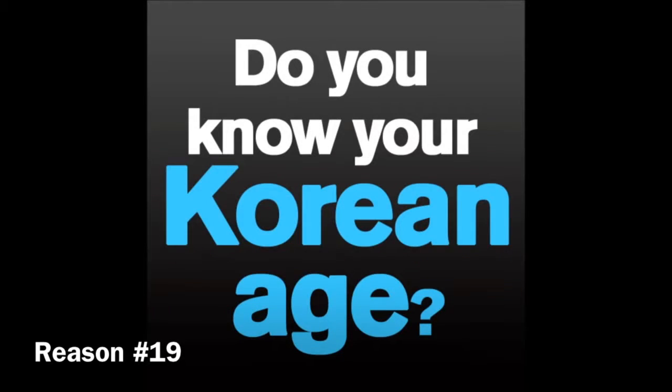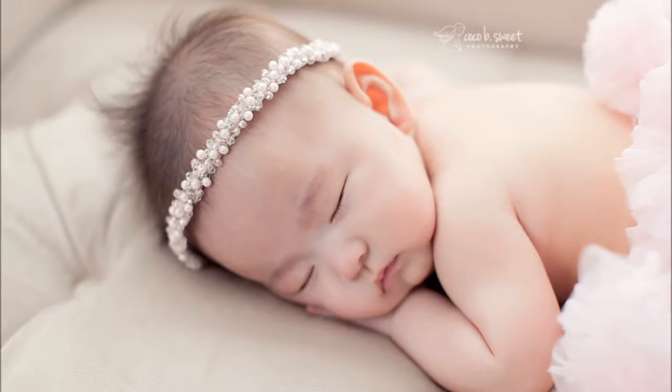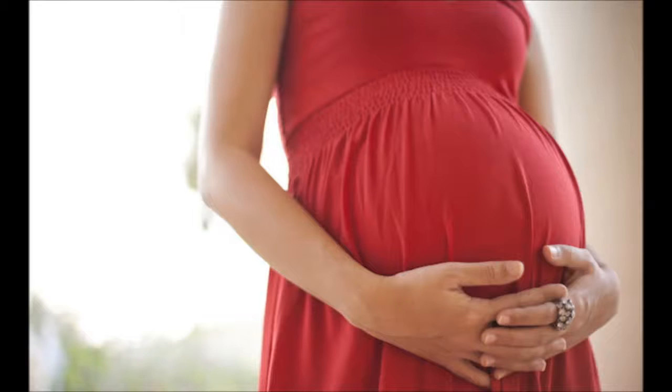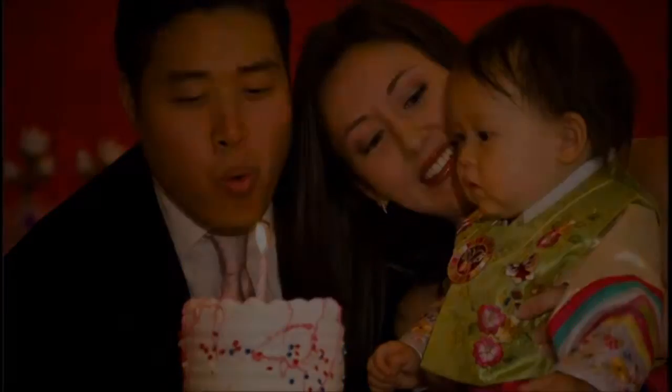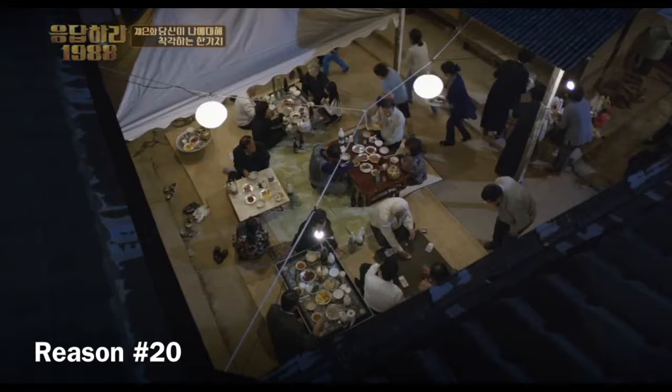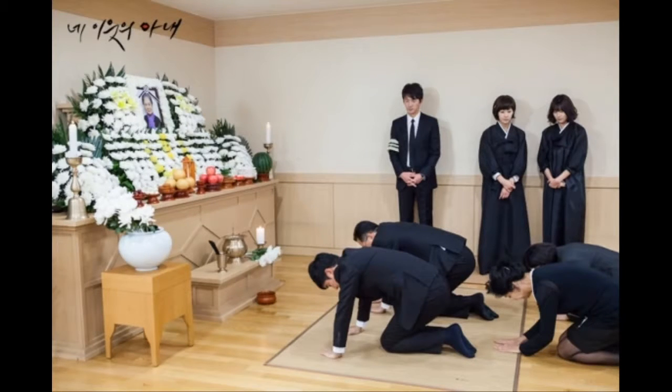Do you know your Korean age? When Koreans are born, they are automatically one year old. One explanation is that people count the time the baby is in the mother's womb — about nine months, which is considered close to one year. After the new year passes, everyone in Korea automatically ages one year, even if they haven't had their actual birthday yet. Korea's funeral is also different from Western ones, because Korean people think of a funeral as a last party and a new start — overall the mood is bright.